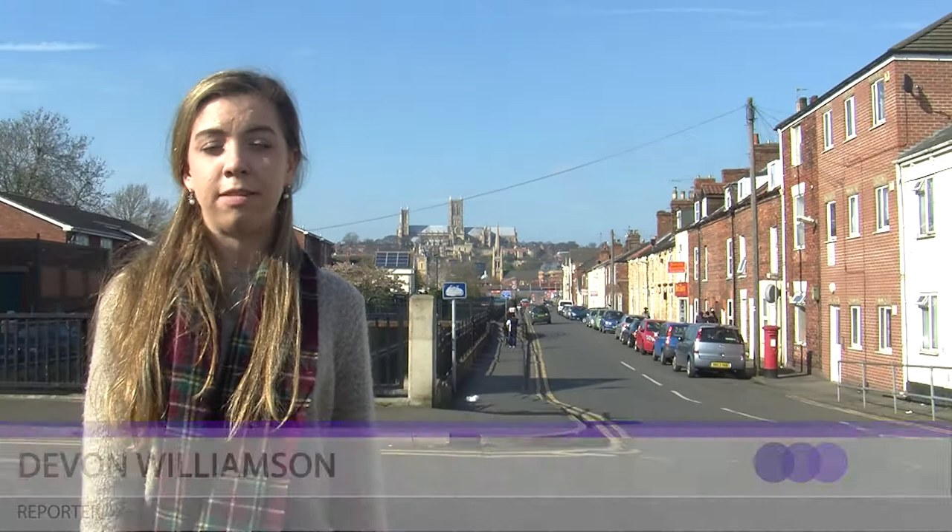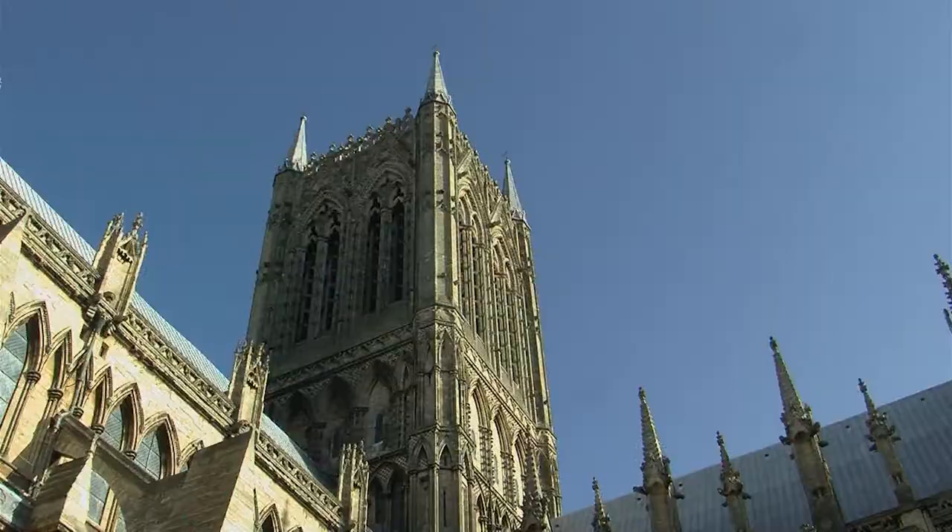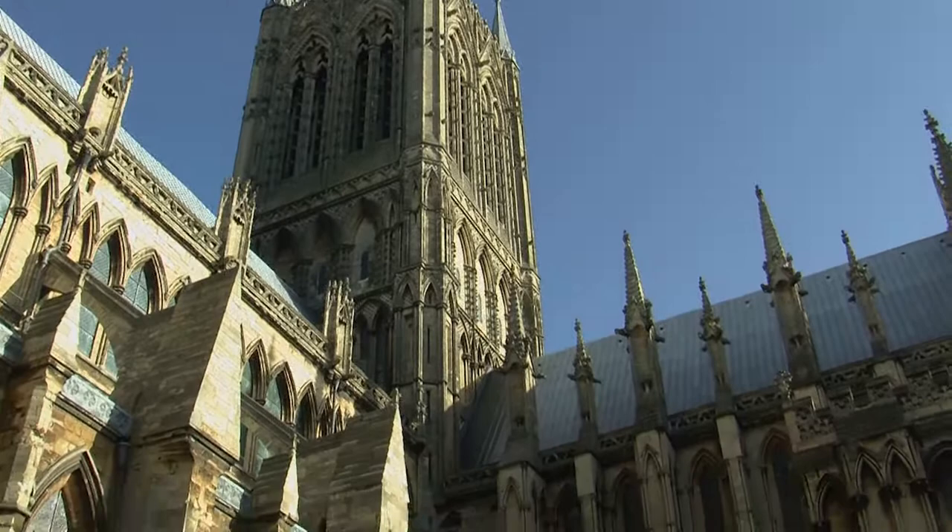Lincoln Cathedral is battling an infestation with the death watch beetle, which is affecting parts of the upper roof. Parts of the cathedral date back to the 11th century, so efforts being made to restore it are extremely careful.